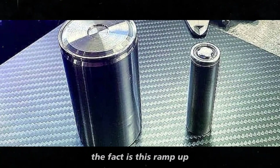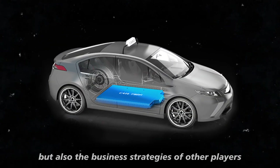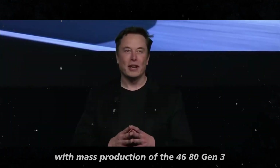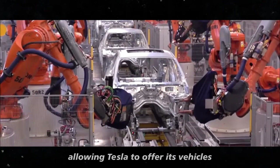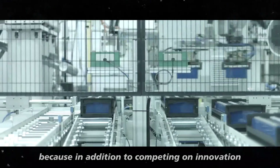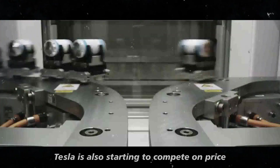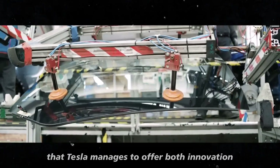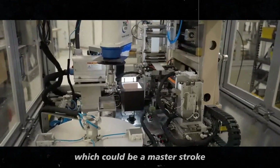The fact is, this ramp-up puts Tesla in a position where it can influence not only technological trends, but also the business strategies of other players. With mass production of the 4680 Gen 3, the cost of manufacturing per unit drops, allowing Tesla to offer its vehicles at more competitive prices. This is particularly interesting because, in addition to competing on innovation, Tesla is also starting to compete on price — a field where traditional automakers still dominate. The difference is that Tesla manages to offer both innovation and affordability in one package, which could be a masterstroke.